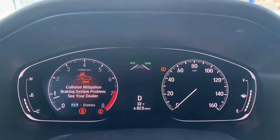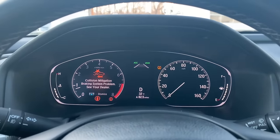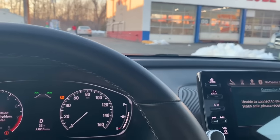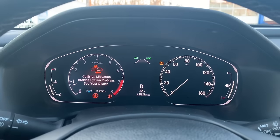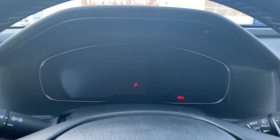But all you guys have to do is turn off the car and turn it back on, and the message will go away. You don't have to clean the camera, you don't have to clean the sensor or anything like that. It'll go away by itself. So I'm going to go ahead and turn my car back on.